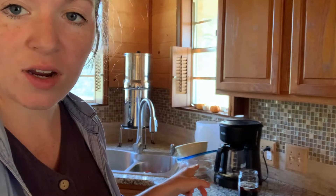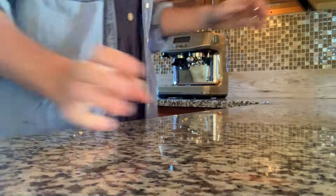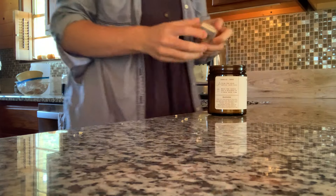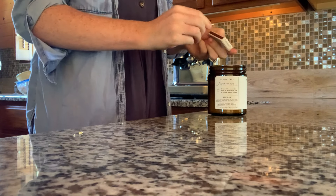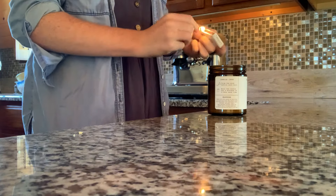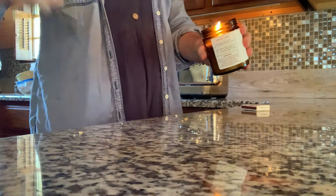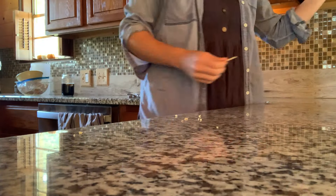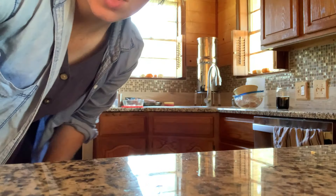I pulled out the sauce and I'm thawing chicken over here — my chicken was floating to the top so I was holding it down. I am going to light my favorite candle and do the dishes. I feel like that is a great incentive — smell something lovely while tackling all of this.